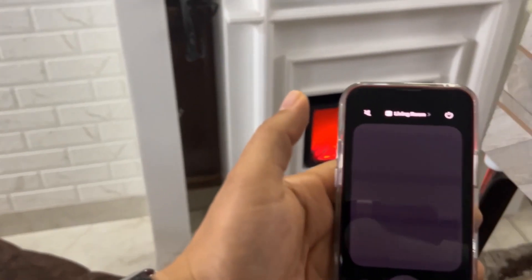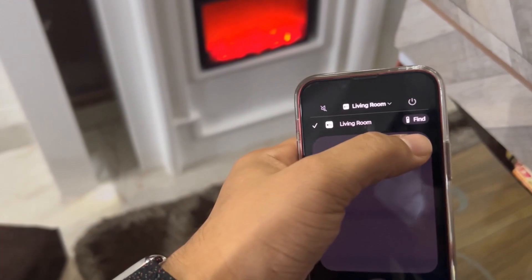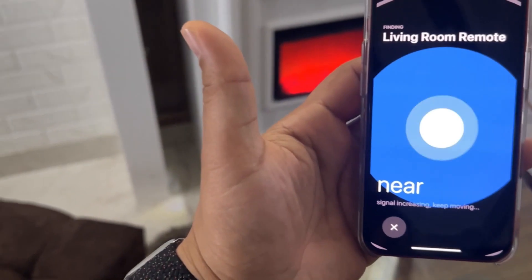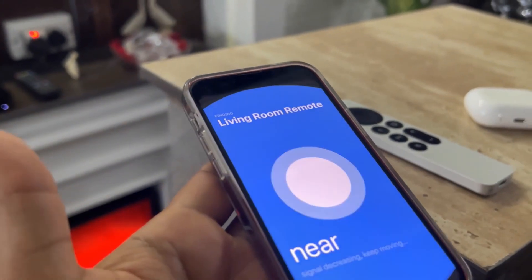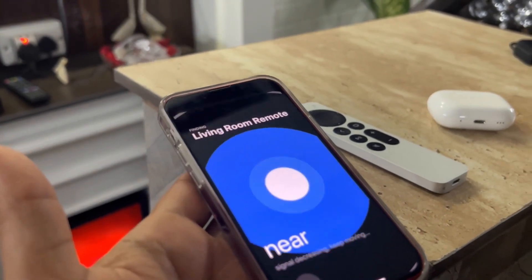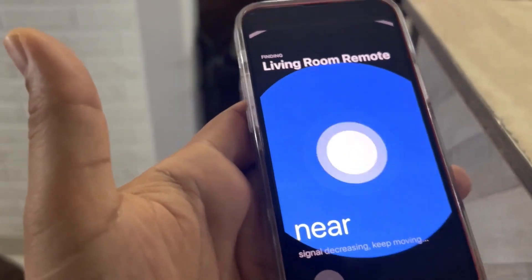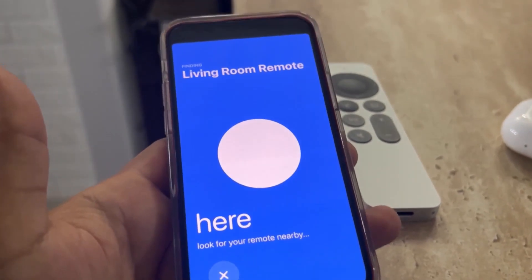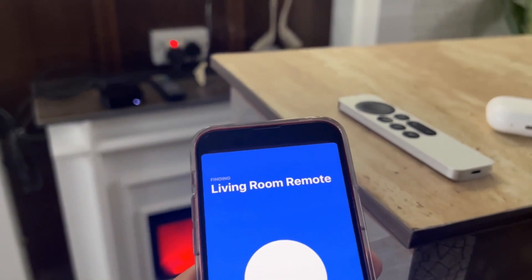If you lose your remote, there is a Find button in the Control Center. Tap Find and the remote will start giving haptic feedback, similar to what you'd get with an AirTag. Note that the latest Apple TV remote does not have a U1 chip, so it will indicate that the remote is nearby and alert you once it's in range — great for finding it in your couch.